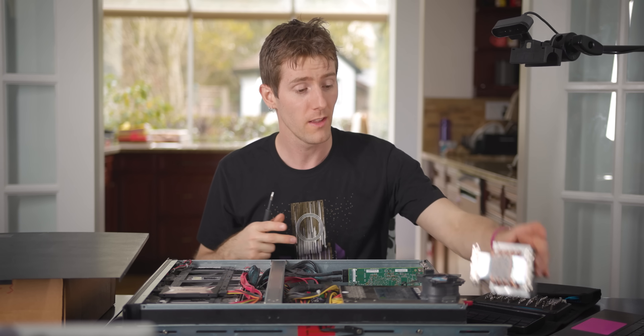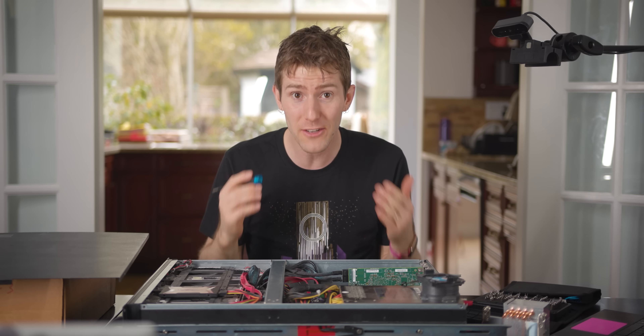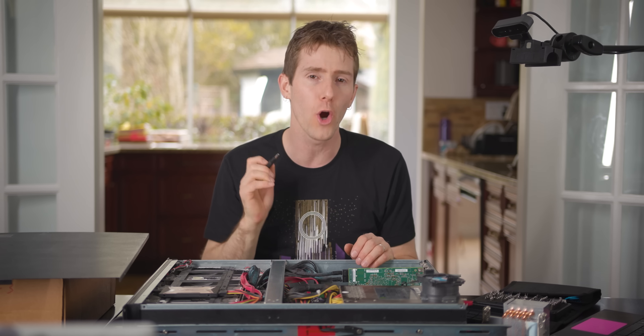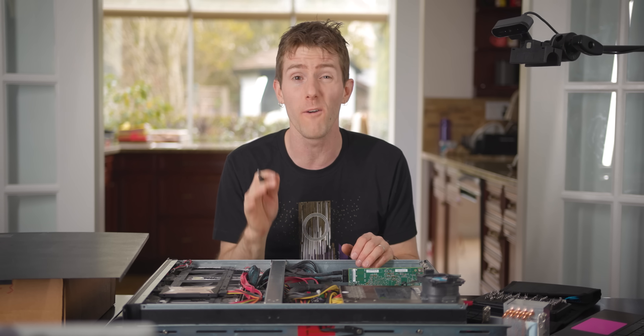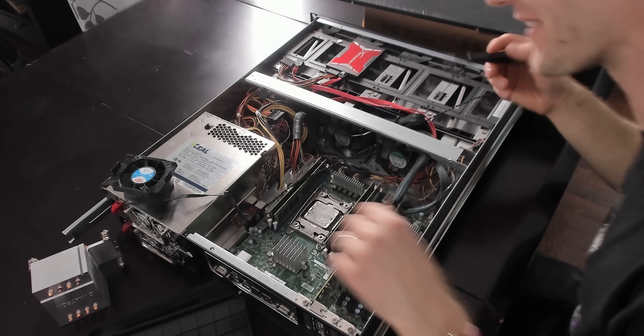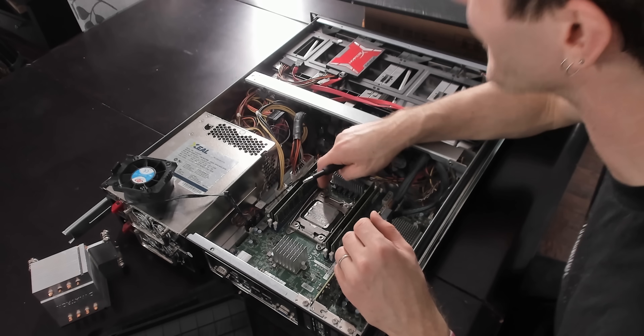Folding@Home recommends a gigabit internet connection, and we're actually going to be running 10 gig. We're hoping to provision off anywhere between about four and five gigabit of our internet connection to this machine, so we want to see this thing melt if we can get away with it.